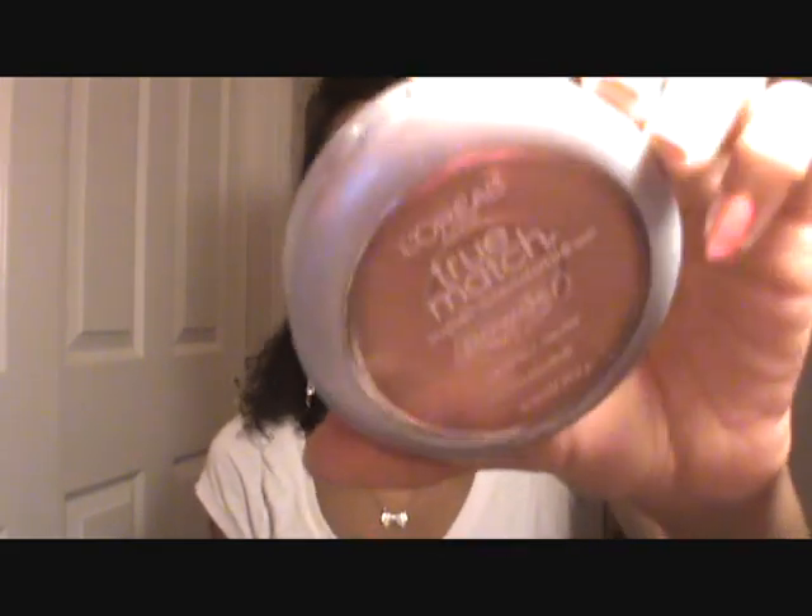Then I have my True Match powder from L'Oreal. I don't use this much, but I have it in case I want to touch up my makeup. It's in the shade N6 Honey Beige, which is a little bit too light for me, so it's my winter color.